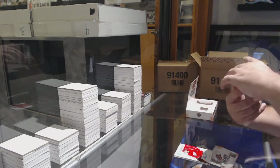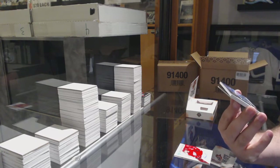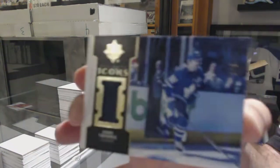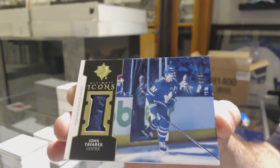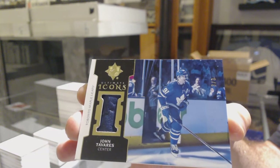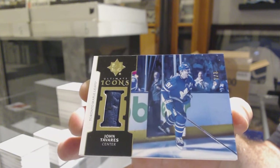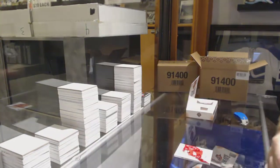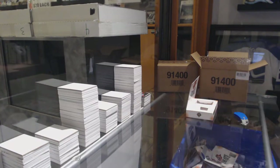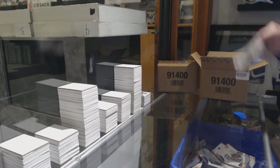Speaking about the Leafs — numbered three of three, Icons. For the Maple Leafs, John Tavares — three of three! And we've got a Troy Terry for the Anaheim Ducks, triple — yeah, I'm presuming that's a glove. That's pretty sick. That is rare, three of three.